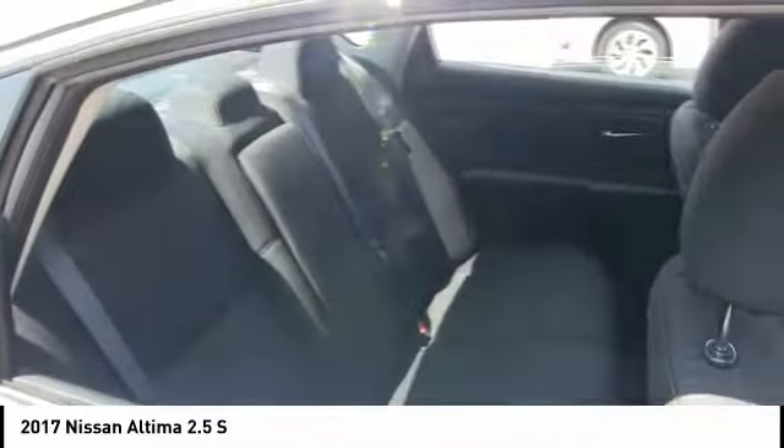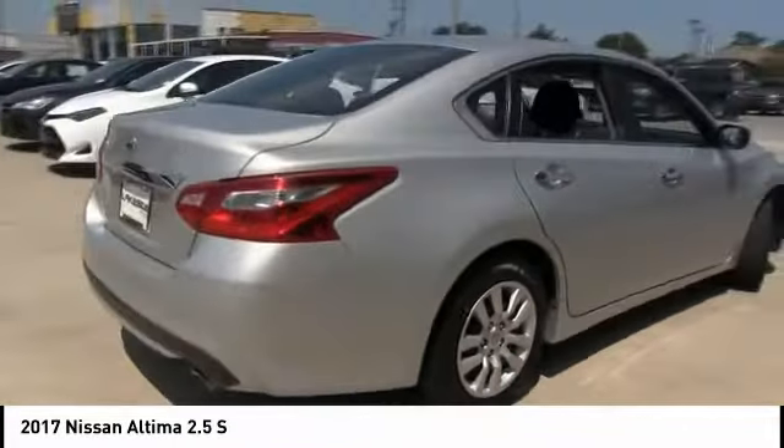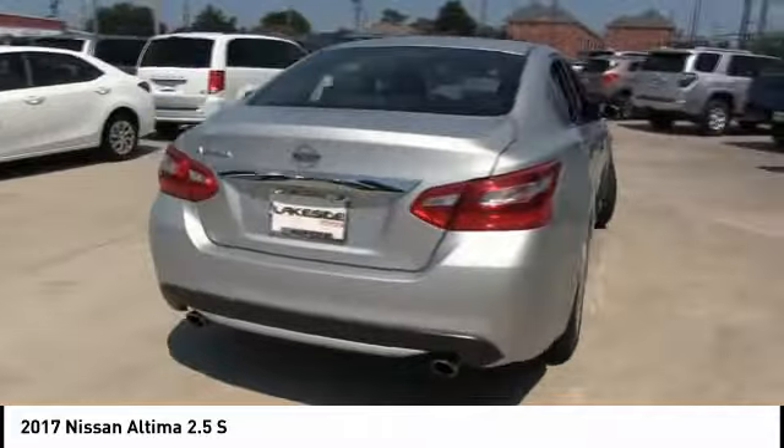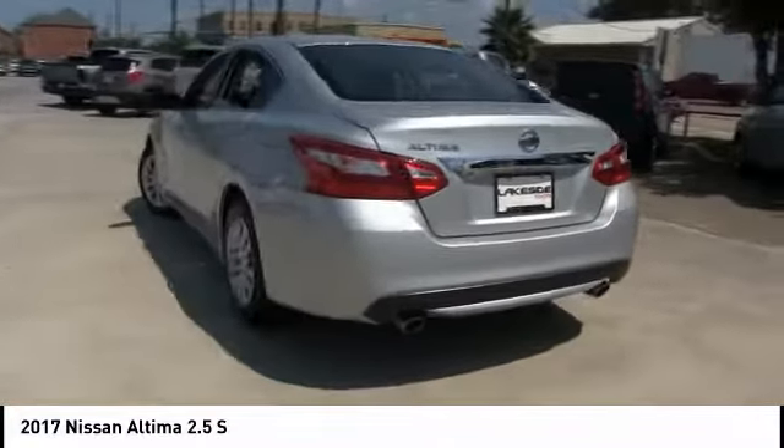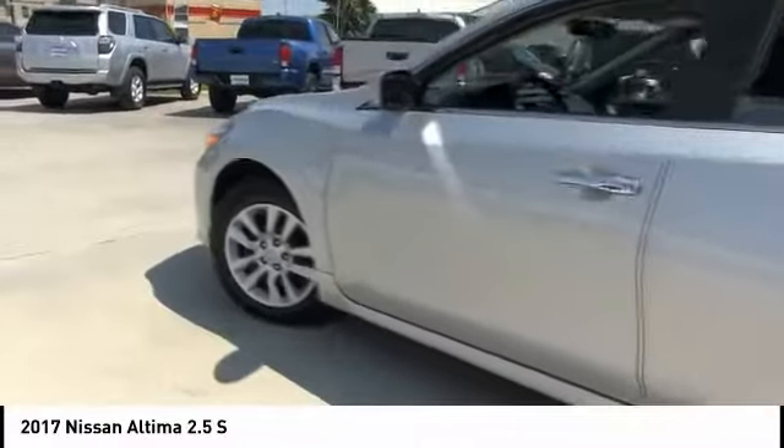This vehicle has less than 65,000 miles. Here are some of this vehicle's great options: tire pressure monitor, brake assist, traction control, stability control, engine immobilizer, wheel covers, driver illuminated vanity mirror, four wheel disc brakes, FWD, and remote trunk release.